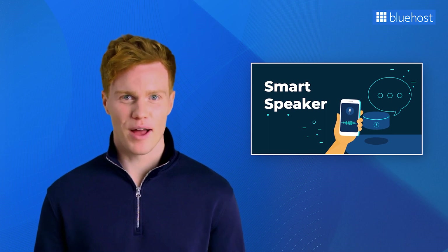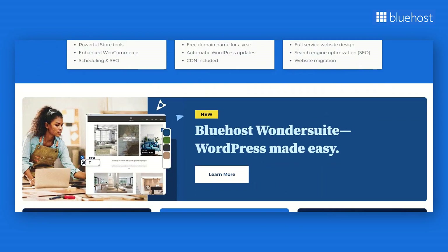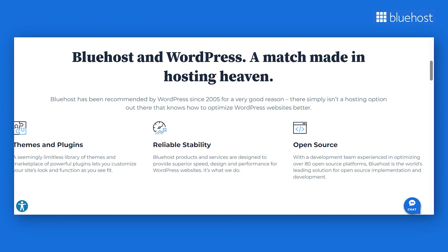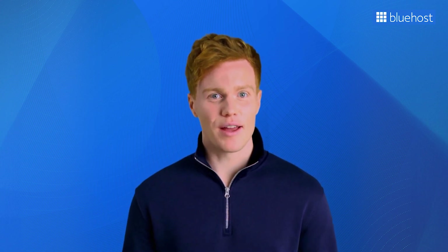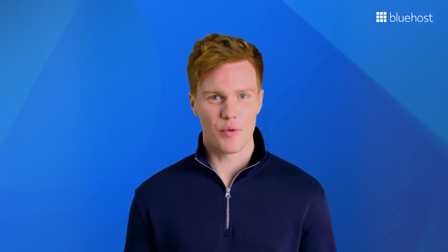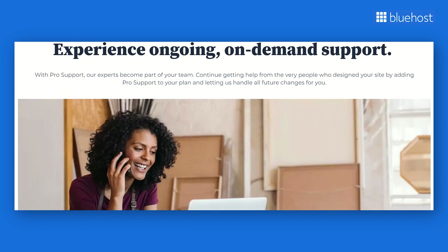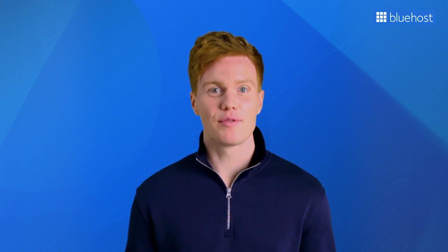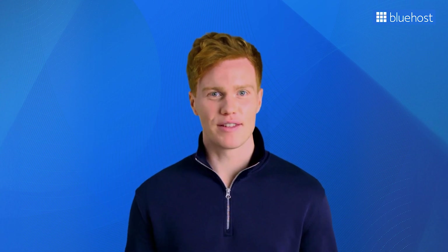Considering such trends, selection of the right web host is also important. Bluehost's hosting services stand out for their reliability and security, available round the clock to provide assistance. As WordPress's recommended web host since 2005, our credibility and expertise are well established. We've got website design services that can speed up the process, and our team of WordPress experts will craft a unique website tailored to your ideas and needs. Whether you're designing a website for your business or just for fun, keep these design trends in mind — they can make a real difference in how your website stands out and grabs attention.